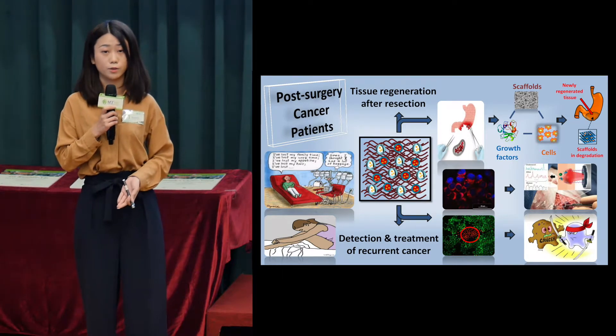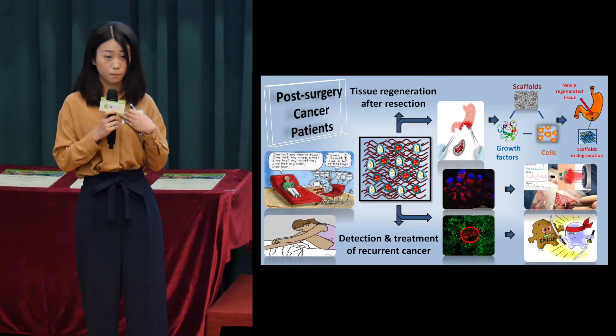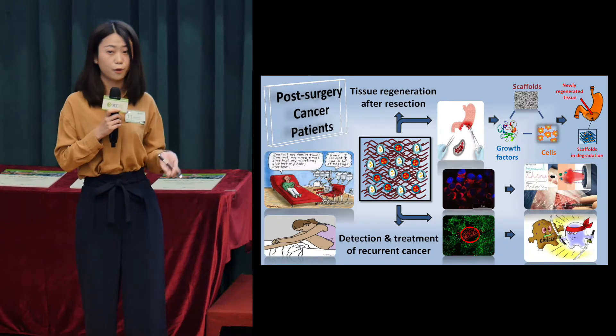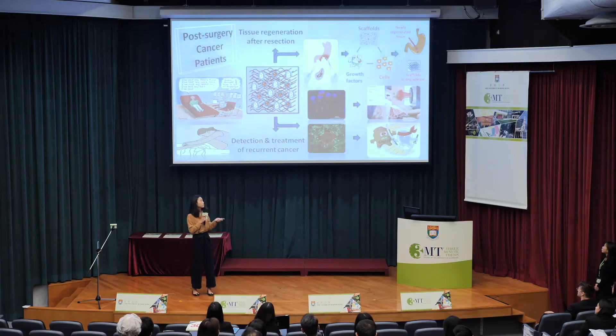Then comes the question: could this be possible? I tried it, and it was wonderful. This is what I got — I designed a tiny medical device.